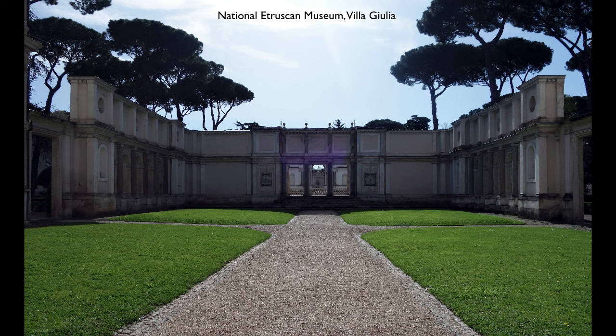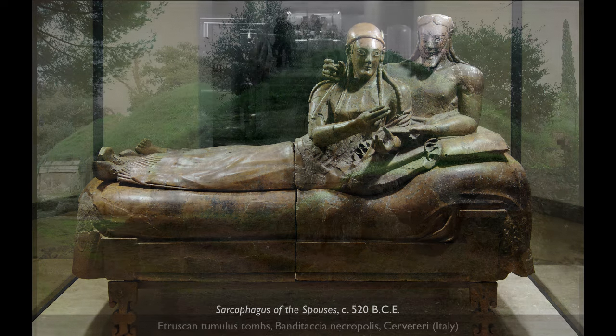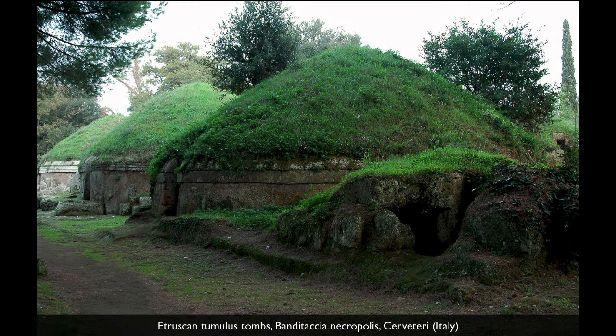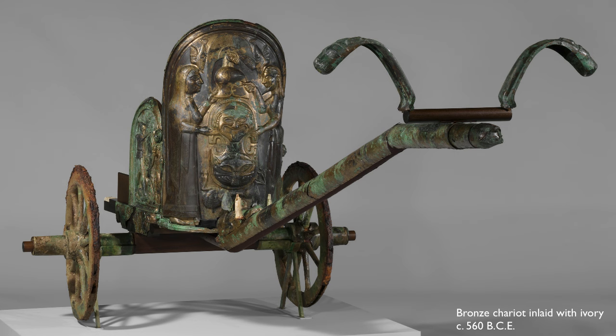We're in the Etruscan Museum in Rome and we're looking at one of the most important objects ever found in an Etruscan tomb — and there were a lot of Etruscan tombs. This is the primary way we know about Etruscan culture. They left us no literature, no history, but we have a lot of their artwork which is found in tombs, and a lot of those have inscriptions.